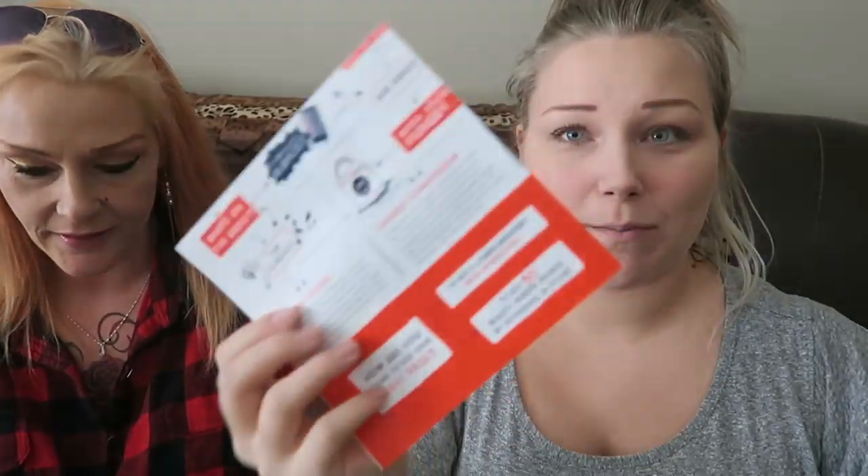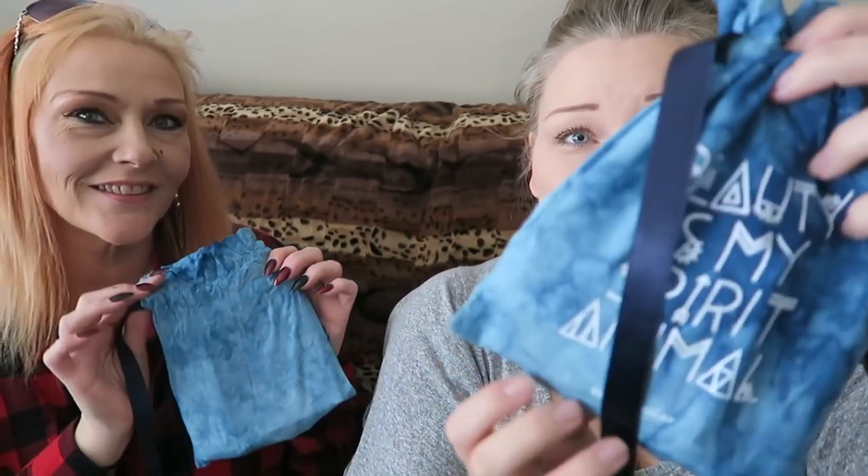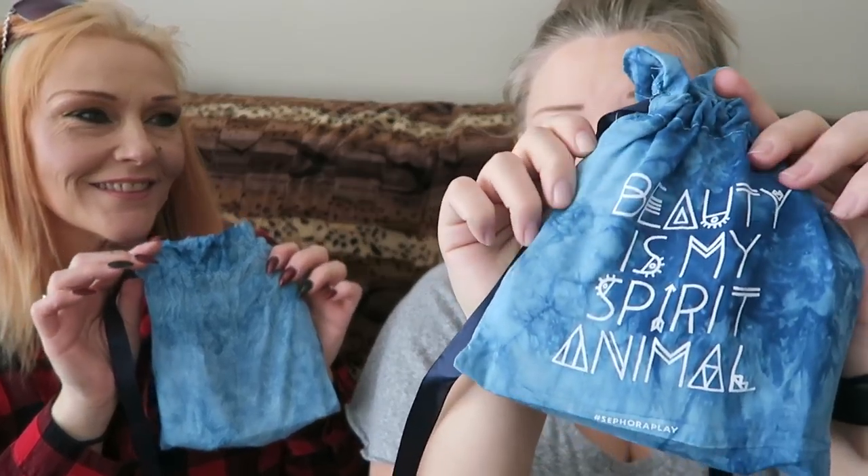Welcome back! I've got my mom here and we're doing our monthly unboxing for our Sephora boxes, so let's dig in. I've had mine for a couple of days but she has not. Here's the little informational sheet that comes every month inside — it has all the products listed, how to use them, what they're made of, and the 50 extra beauty insider points. Here is the bag for this month: 'Beauty is my spirit animal.' Loving it!